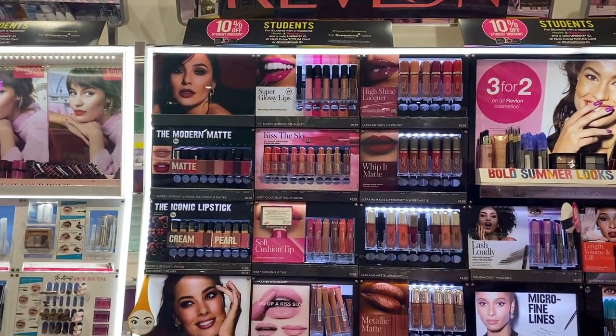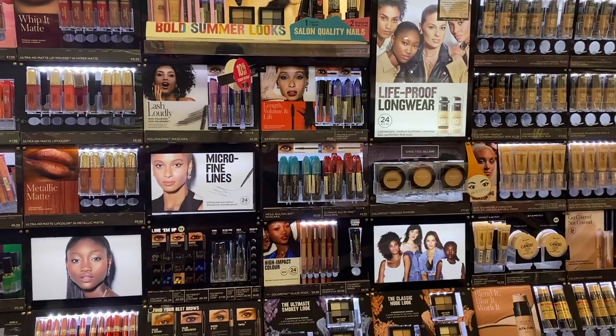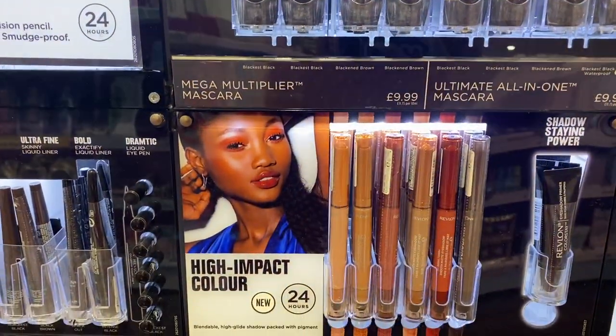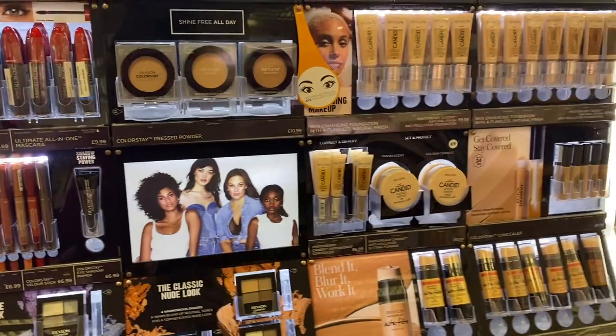I was also looking for the new gloss from Revlon — you know the one that Jessica Braun said was like the new lip butters? I hadn't seen this one before; it was new to me. I found that there's just not that many new things on stands right now.